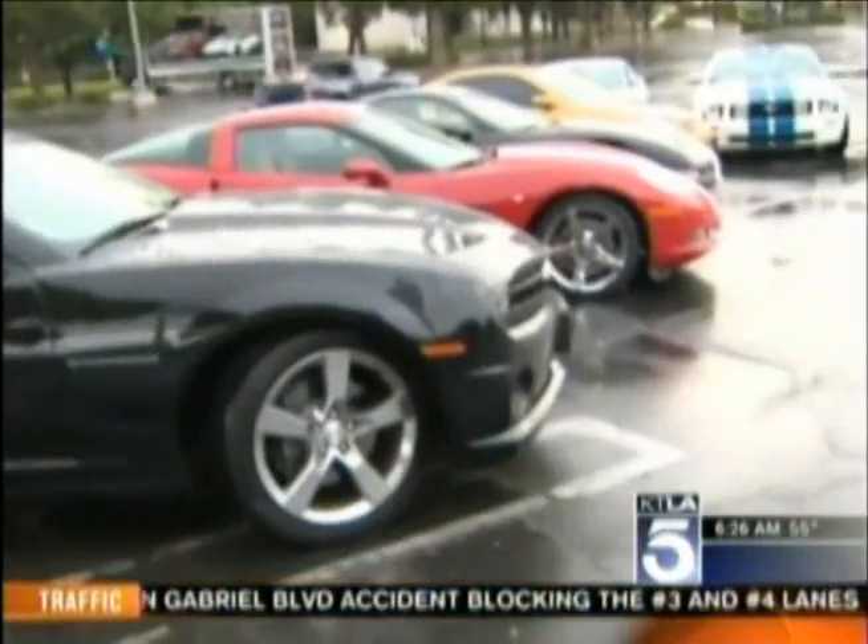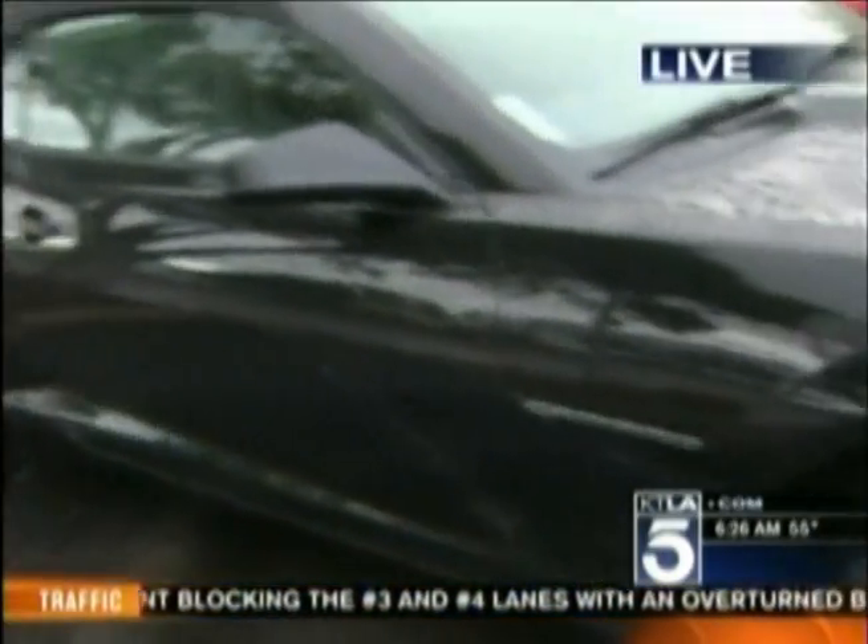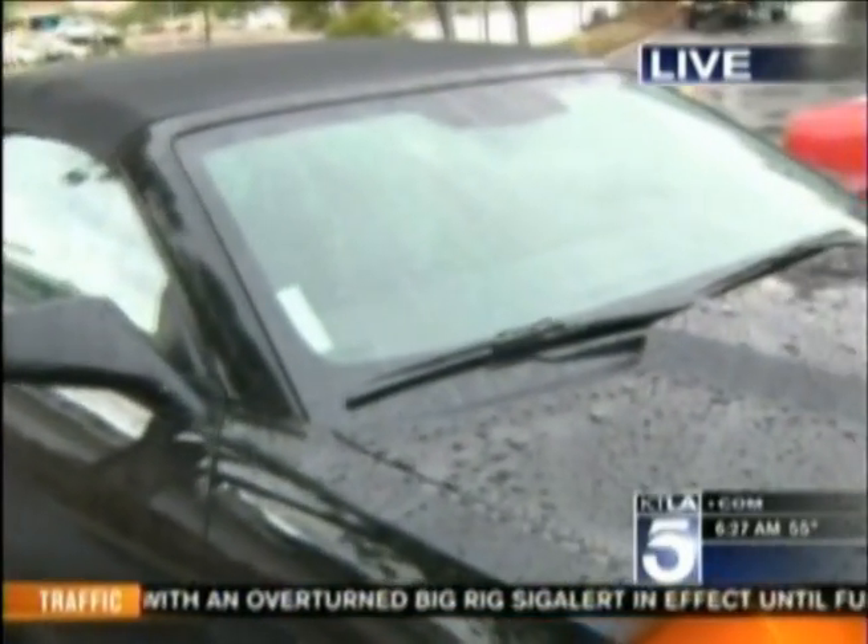Thanks for getting up so early on this wet morning. The car behind me is a 2011 Camaro SS that GM sent over for me to test drive. It's an incredible car — 426 horsepower.